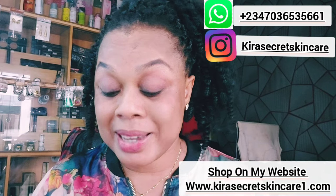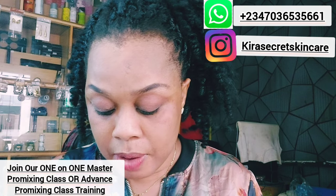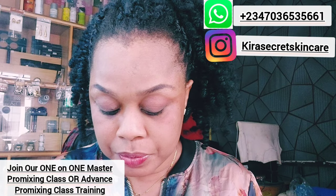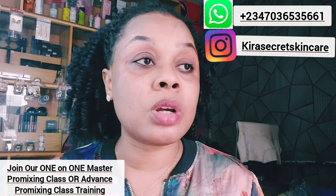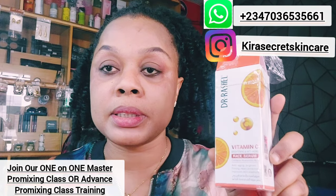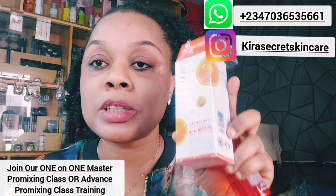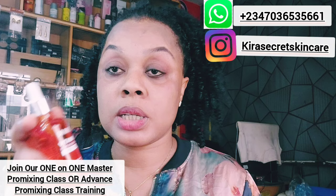Today I'll be making a review about this product called Dr. Rachel Vitamin C Brightening and Anti-Aging Face Serum. This face serum is very amazing and super good. All skin types can use it. It's a 50ml serum and this product is made in China.